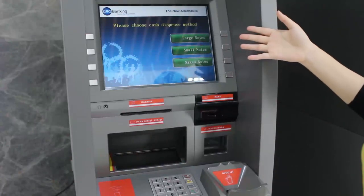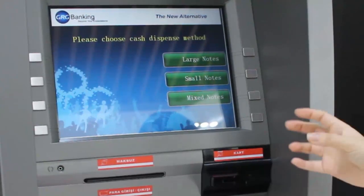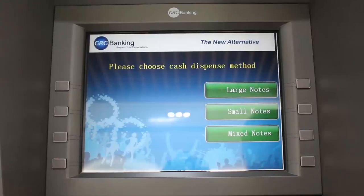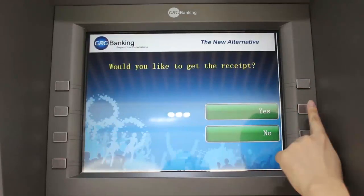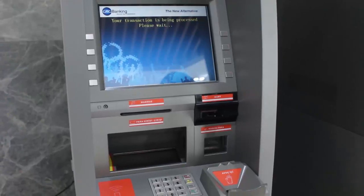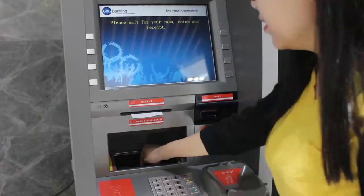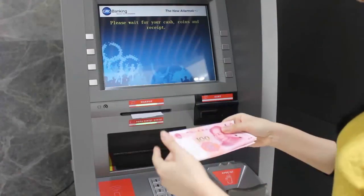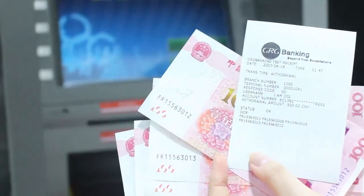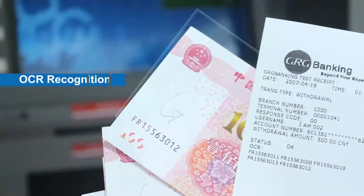We can also choose different denominations if the machine supports it. I want the currencies I deposited, so I choose the largest number of notes. I need the receipt as well, so now the machine starts to process. You can see that the currency and the receipt came out together. Here you can see the letter G we marked before processing the cash collection, and here is the receipt.